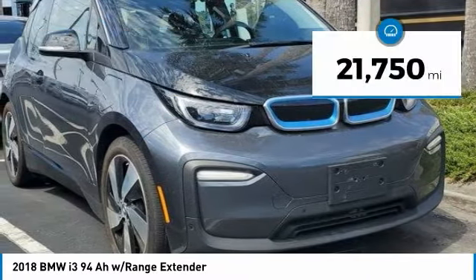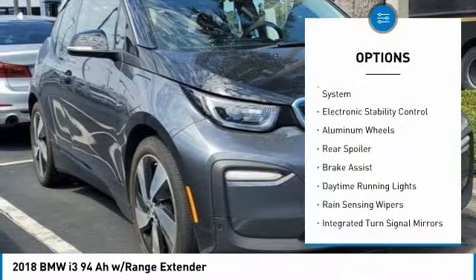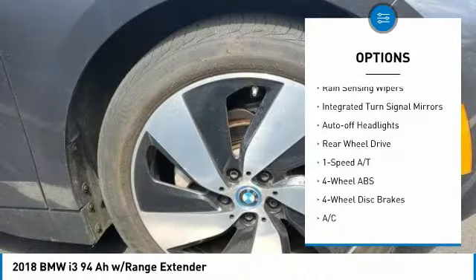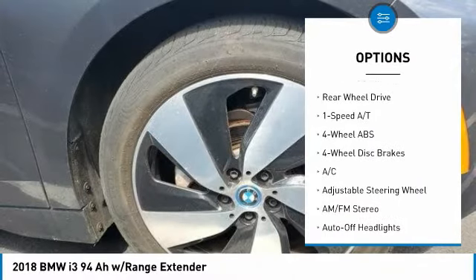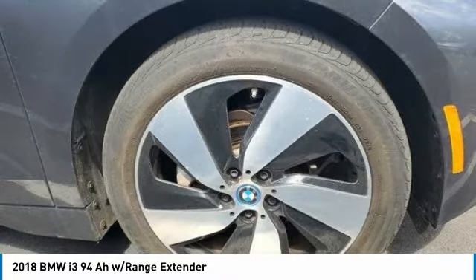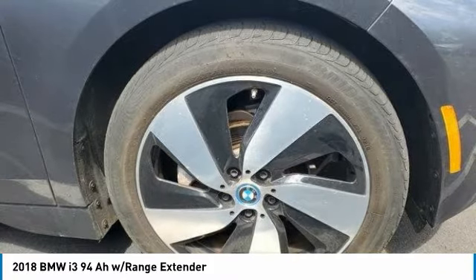Here are some of this vehicle's great options: tire pressure monitoring system, electronic stability control, aluminum wheels, rear spoiler, brake assist, daytime running lights, rain-sensing wipers, integrated turn signal mirrors, auto-off headlights, and rear-wheel drive.